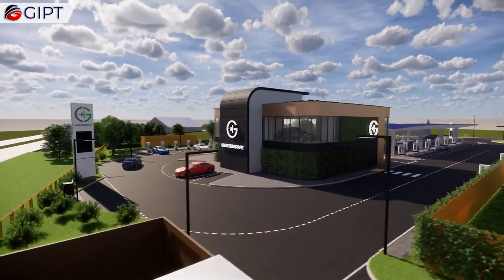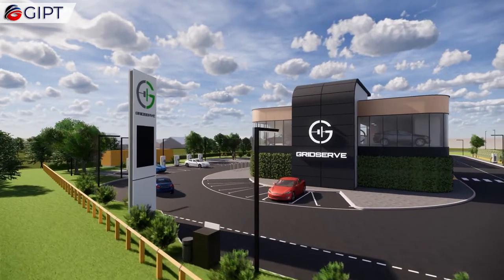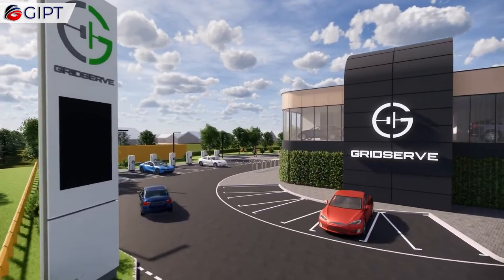Additionally, a 6 megawatt-hour battery is available on-site, which helps to balance the local energy grid and shift energy to periods when it is more valuable.